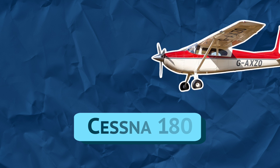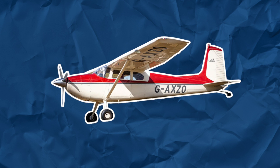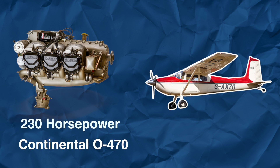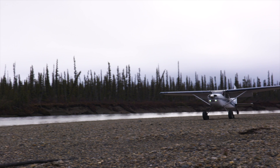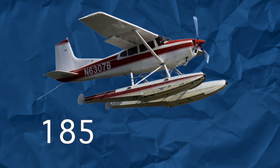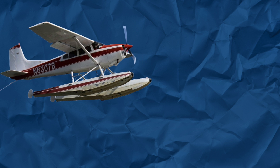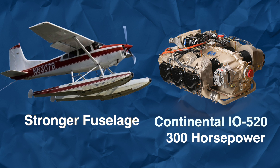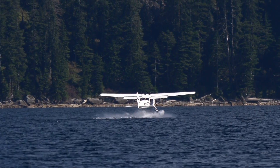The Cessna 180 Skywagon, introduced in 1953, is a more powerful version of the Cessna 170. It's a tailwheel airplane powered by a stronger 230 horsepower Continental O-470. These airplanes are the workhorses of the Canadian and Alaskan wilderness, transporting passengers and cargo between remote areas. 1961 saw the introduction of the 185 Skywagon, which improved upon the design of the 180 with a stronger fuselage and a Continental IO-520 with 300 horsepower. Both of these airplanes can be fitted with floats or skis, allowing them to land on snow fields or lakes.